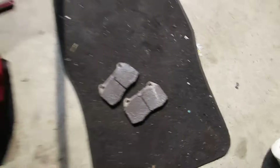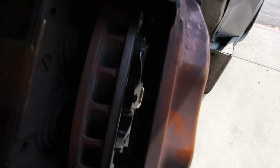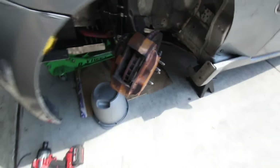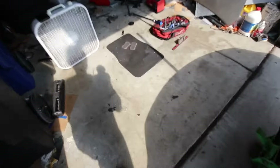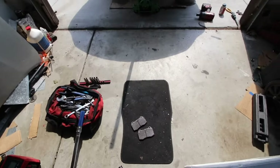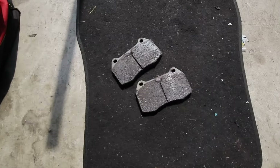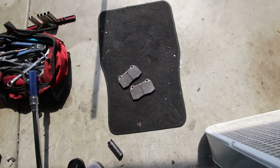I'm glad to see everything still working like it should. The seals and little dust boots are starting to crack because of how hot they get, but I'm going to have to rebuild the caliper with different pistons anyway, so I'll just note it for now. I'll throw these pads back in, grease them, and we're good to go.